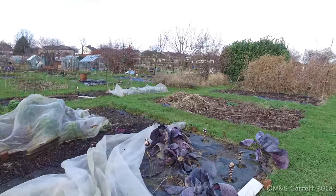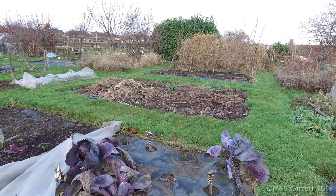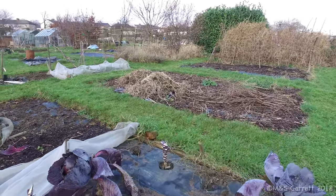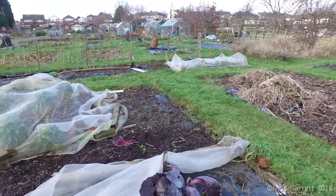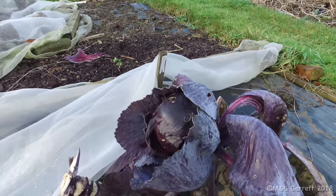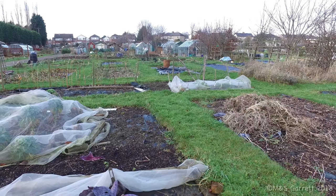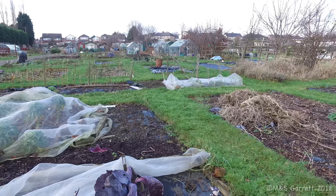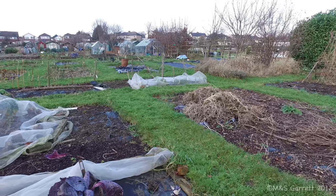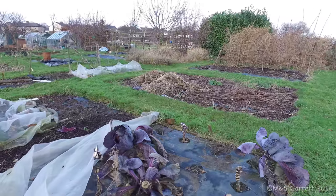We've got a few red cabbages left. Quick look - we have four red cabbages left to harvest. Another reasonably big one there. So as I said, something happened to the camera - we've got three red cabbages left to harvest.